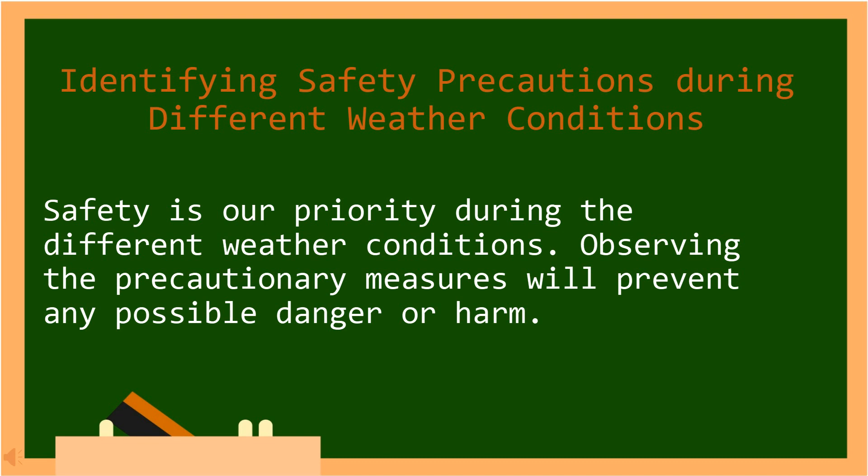In Tagalog: Ang kaligtasan ang ating prioridad sa panahon ng iba't ibang mga kondisyon. Ang pagsunod sa pag-iingat na hakbang ay maiiwasan ang anumang posibleng panganib o pinsala.